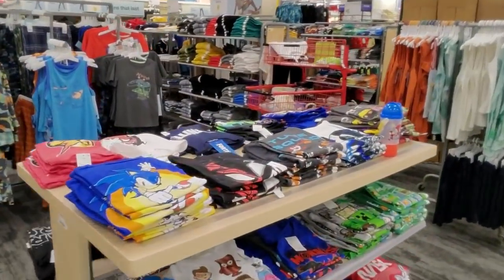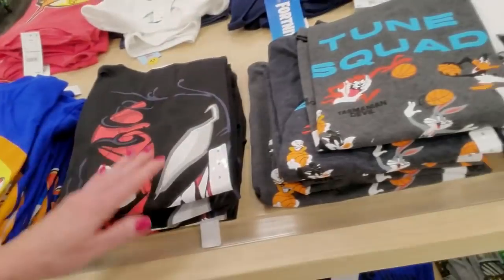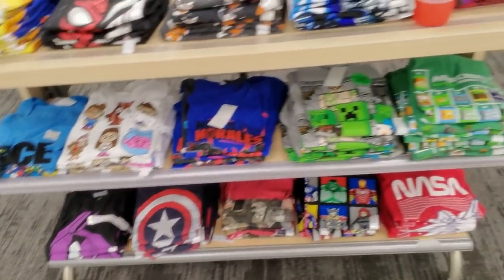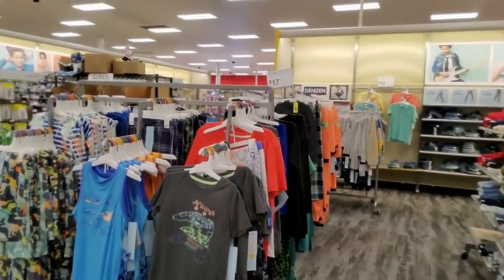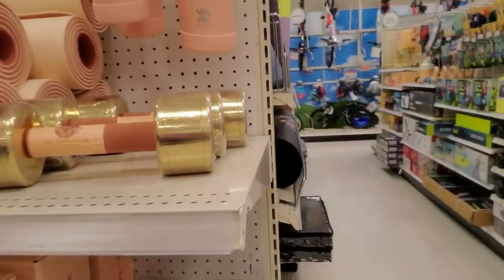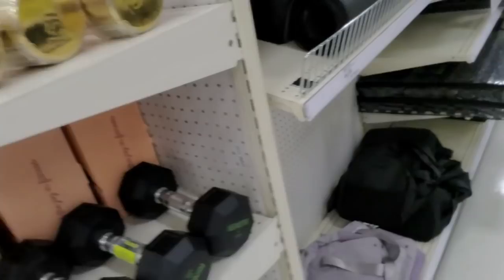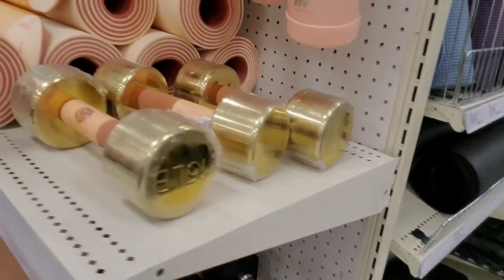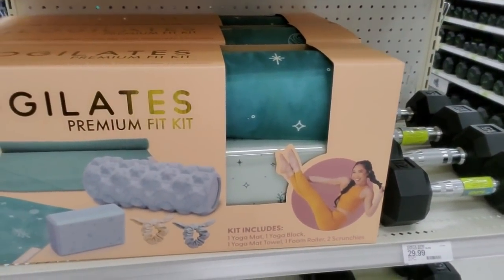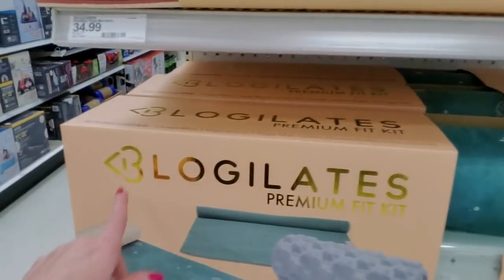Boys' clothes - look at the fun little t-shirts. They have Sonic the Hedgehog, Spider-Man, Minecraft, all the fun stuff. Speaking of fitness wear, I had to come back - check out these weights. That is a fancy gold weight. 15 pounds, isn't that pretty? And they have a little matching mat. These are from Blogilates - like Pilates. Premium Fit Kit - that is $70. Why is that $70? You get a yoga mat, a yoga block, a towel, a foam roller, and two hair scrunchies. Do not pay $70 for that, that is way too much.